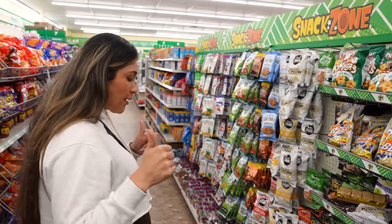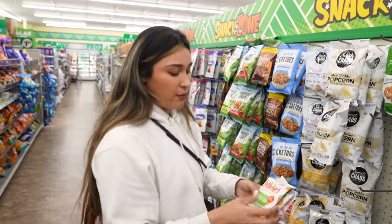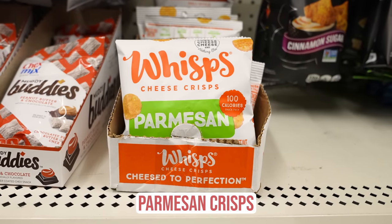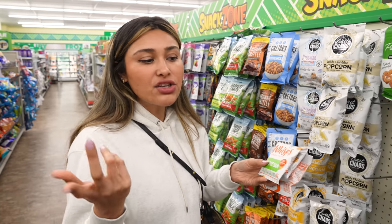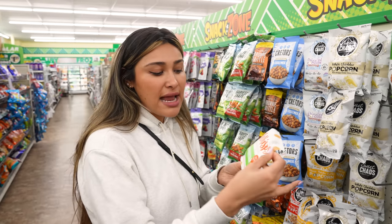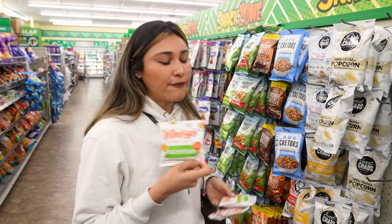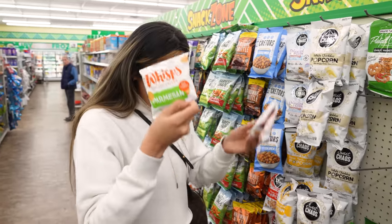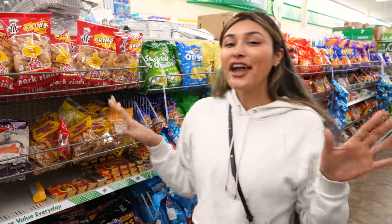So SkinnyPop popcorn is a go. Not even going far before we find the next one — parmesan crisps. These are so yummy. It's a little 100-calorie bag. It used to be a dollar but now it's $1.25. They're great for portion control — if I open a big bag I'd eat half of it. Great for dipping, snacking, or throwing in your bag on the go. These are a win.